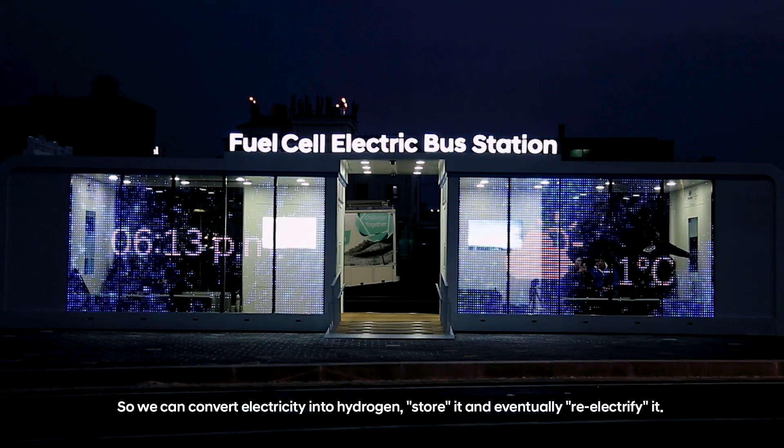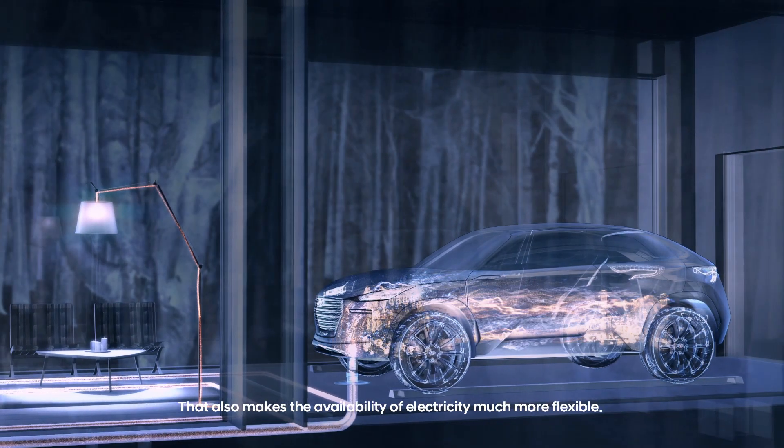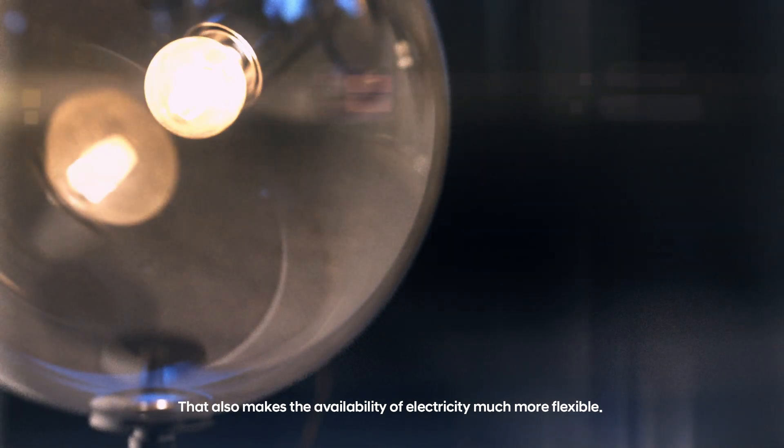We can convert electricity into hydrogen, store it, and eventually re-electrify it. That also makes the availability of electricity much more flexible.